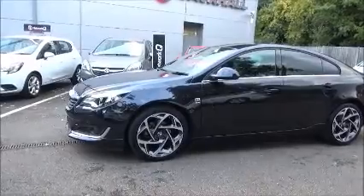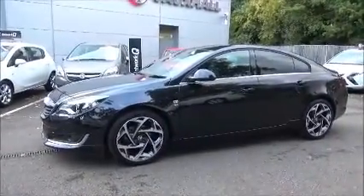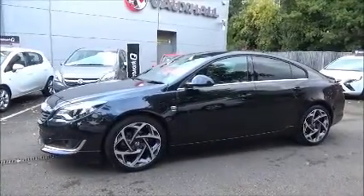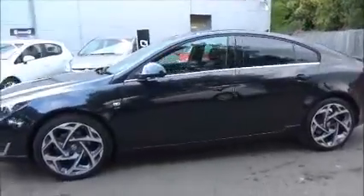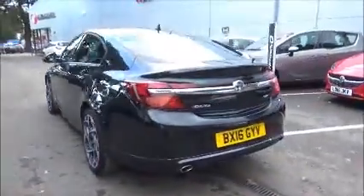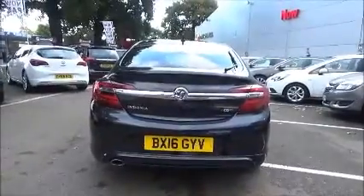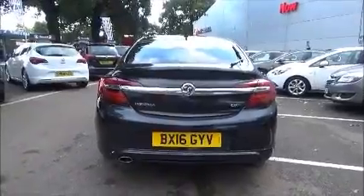It's fitted with colour-keyed heated electric door mirrors. Colour-keyed door handles are standard along with a remote central locking system. It also benefits from having tinted glass at the rear. The Insignia comes with a body-coloured rear spoiler, high-level rear brake lights, and a tailgate wash wipe.